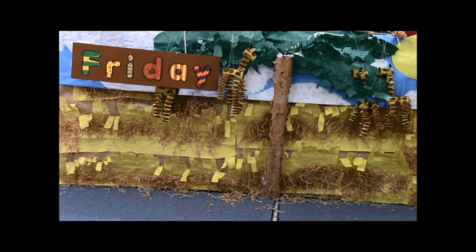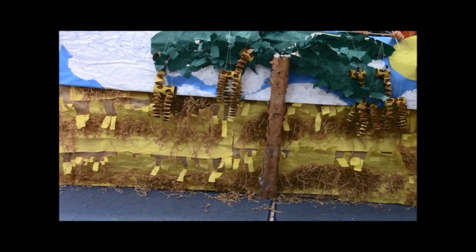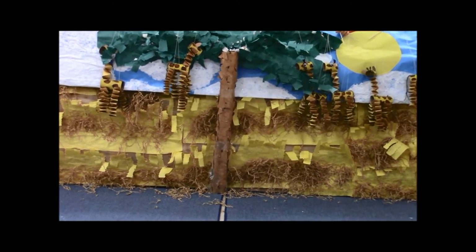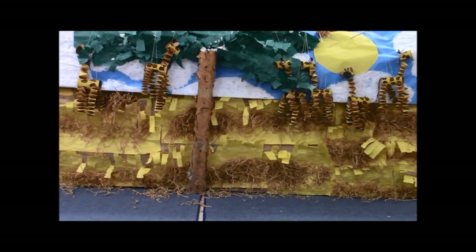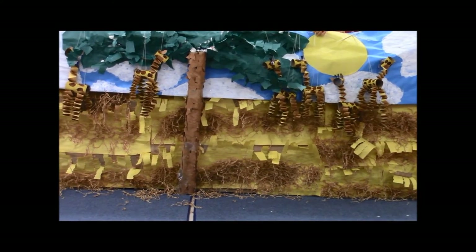On Friday we saw six giraffes. Giraffes have spots that get darker. Giraffes stand guard using all of their strength. Giraffes kick predators when they feel endangered.